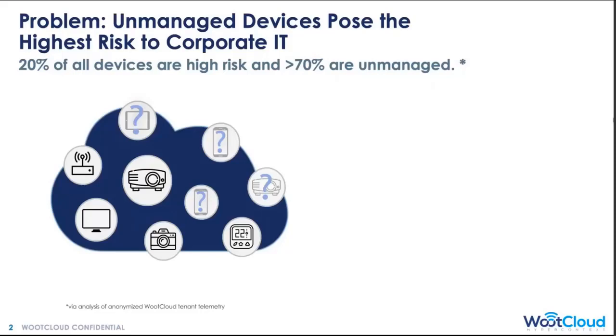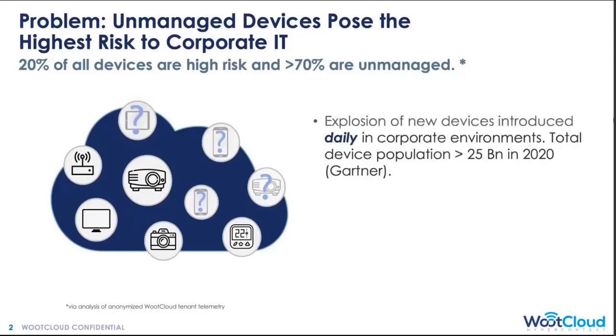Roughly about 20% of these devices are truly at high risk, and more than 70% of these devices are unmanaged. That means there's no ability to load any sort of antivirus on the system. They can't put any sort of endpoint protection solutions on there. And because of this, there's a significant challenge with devices entering and potentially causing harm inside the environment. We've really seen this explosion of devices entering the workplace.